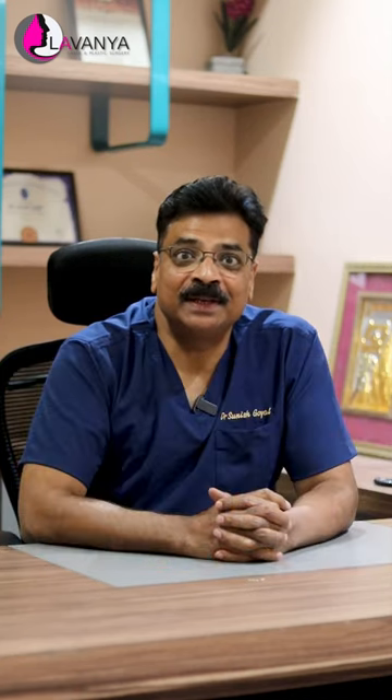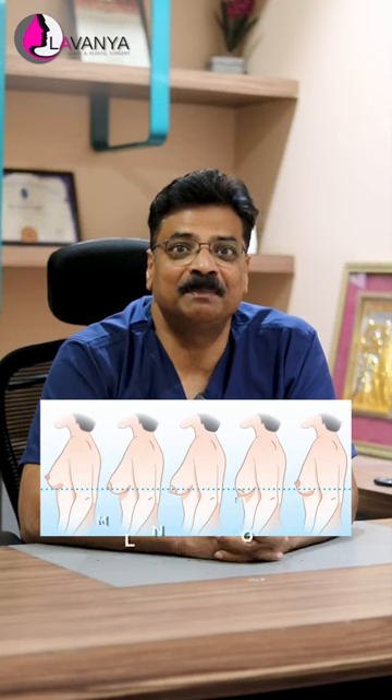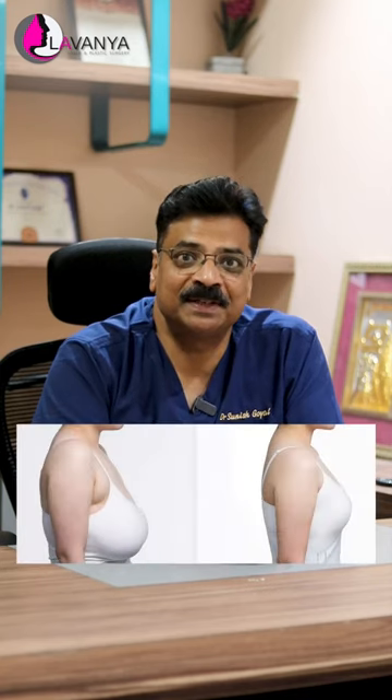If you have lost breast volume, we can use a breast implant to help tighten and restore your breast. If your breast size is very large and you are uncomfortable, then we can go for breast reduction.